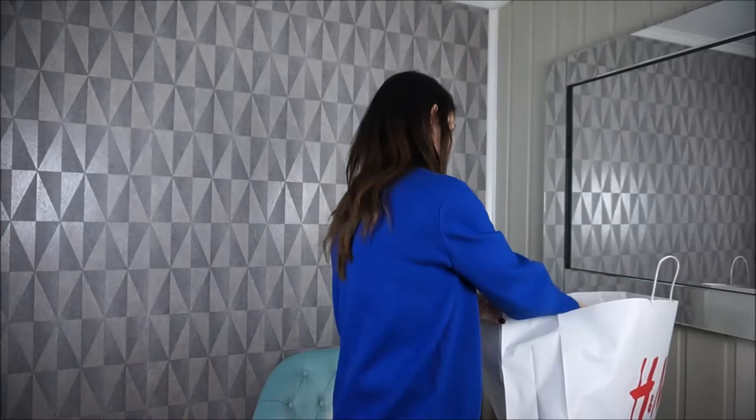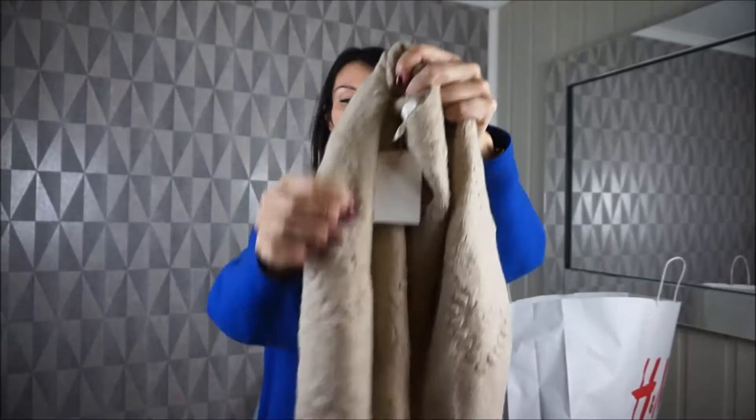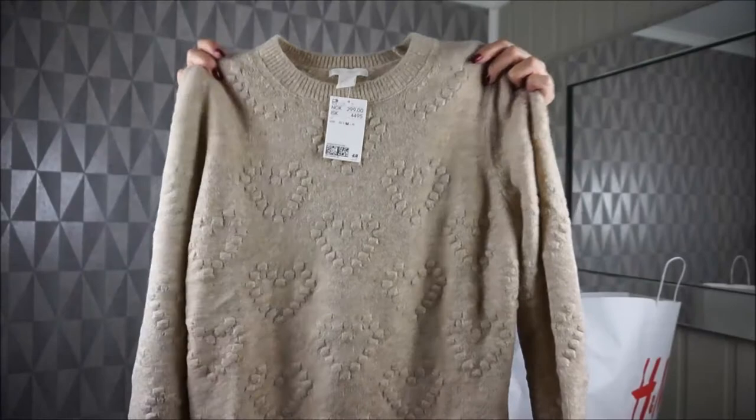Then I bought this cutie in the same color — it's got a heart on the front, plain in the back, and also got a heart in the back and on the arms at the end of the arm. This one I bought in size medium. It's a beige color, got a ribbon at the hem, and it's not itchy either.